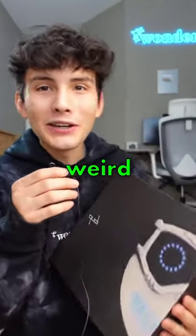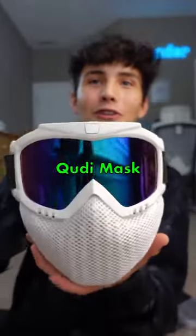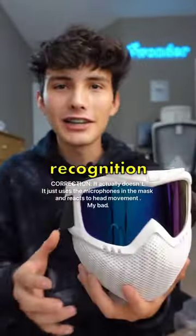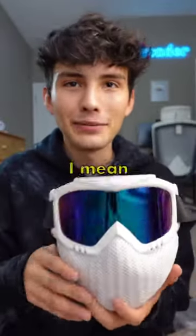In this box may be one of the most weird and futuristic products I've ever received. Let's open this. So this is called the QD mask, and it uses facial recognition technology to be able to relay your facial expressions through the mask. Let me show you what I mean.